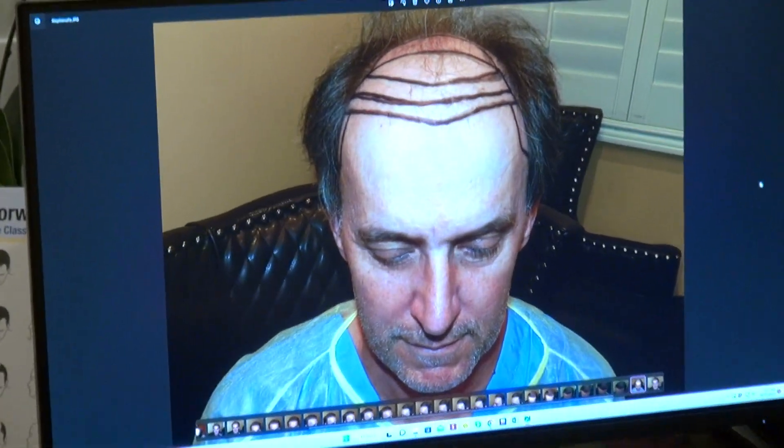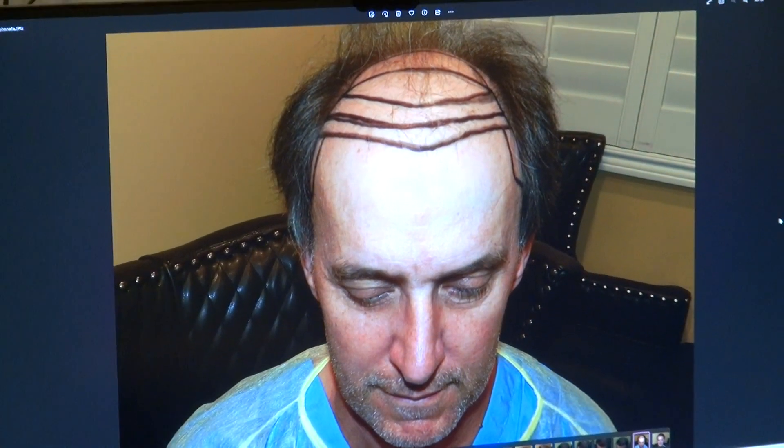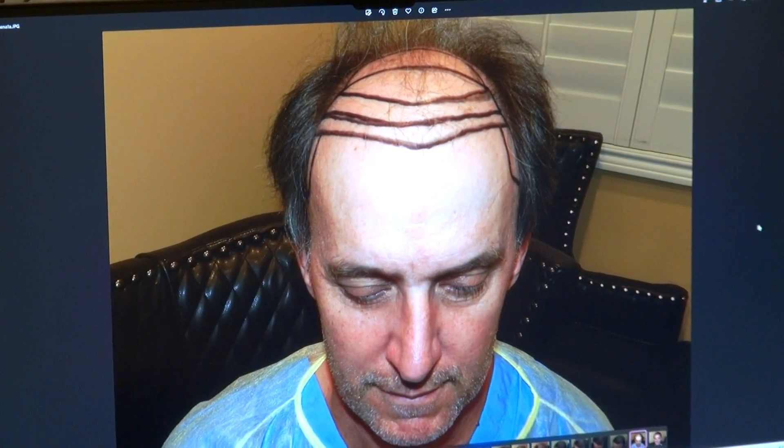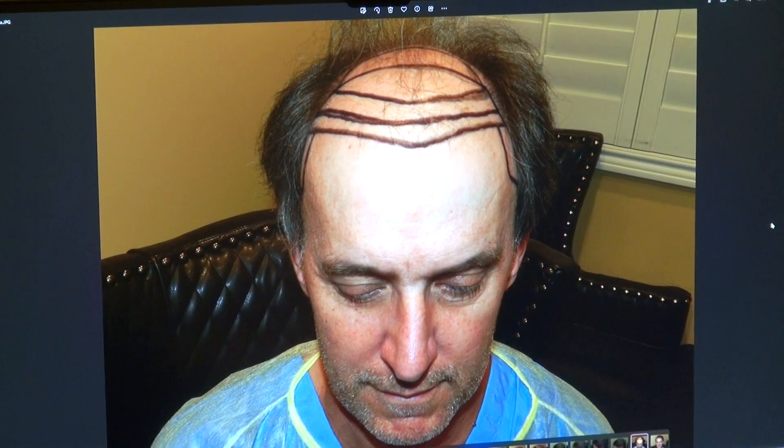I'm going to show the audience what Stephen used to look like — that's where he was. It's night and day. A lot of people think that advanced hair loss is not possible to restore, but it can be done. Sometimes it's going to need more than one surgery.